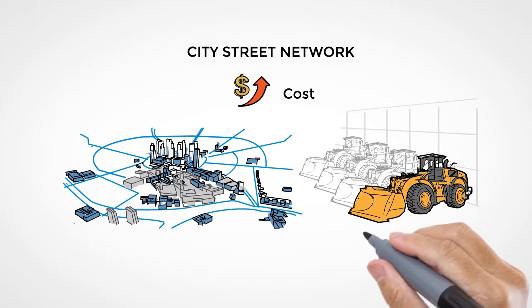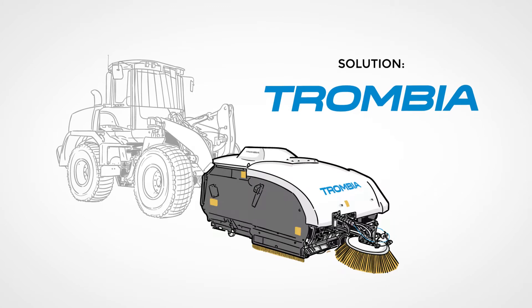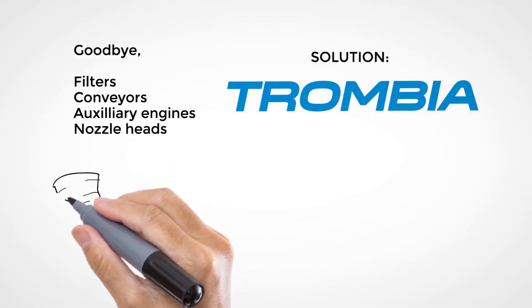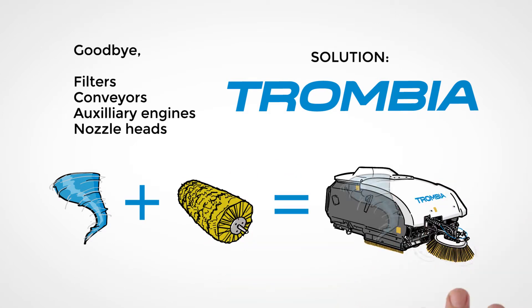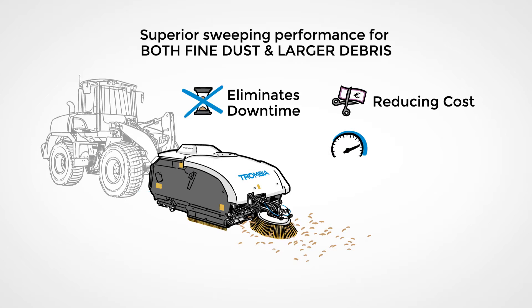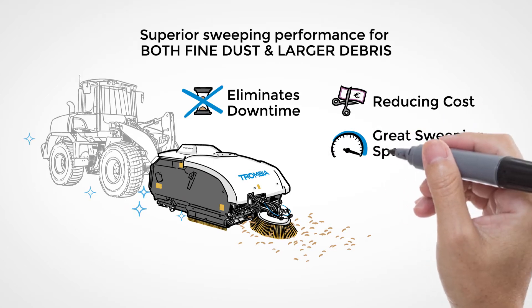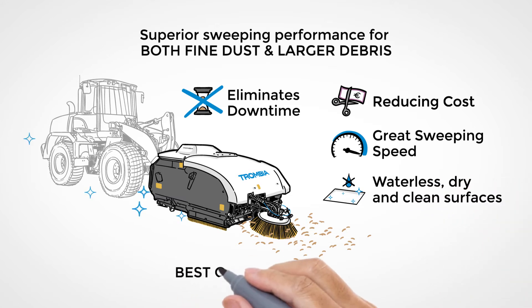Simultaneously, cities usually have idle loaders. Solution: Trombia Sweeper. It combines waterless air knife technology for fine dust removal and a brush that sweeps larger debris into a 2.5 cubic yards hopper. Trombia's design eliminates downtime, thus reducing cost. The sweeper mounts with your existing loader, enabling great sweeping speed and waterless, dry, and clean surfaces.